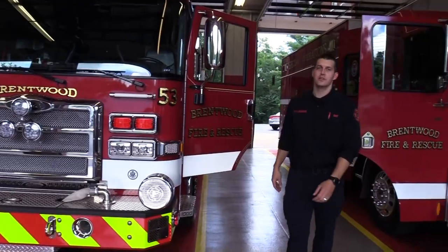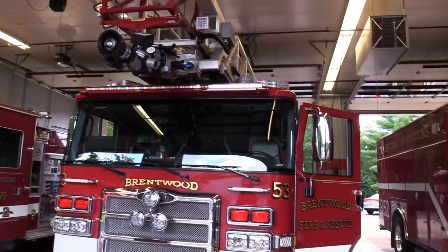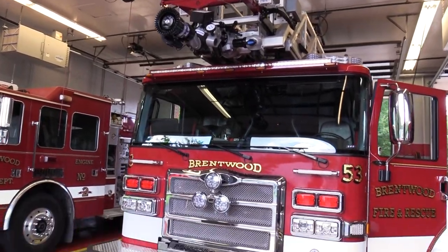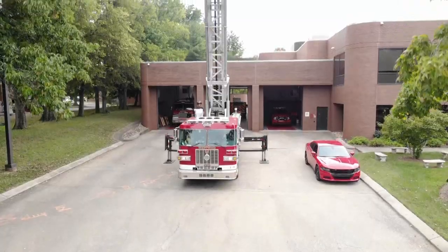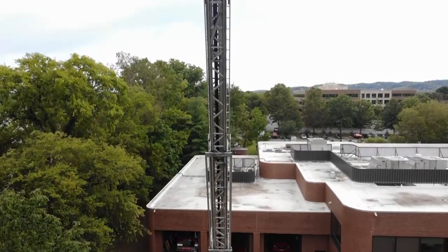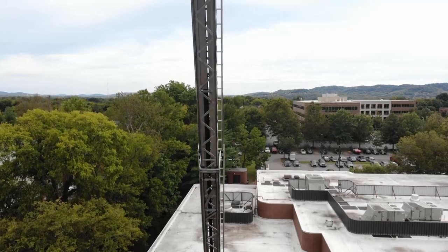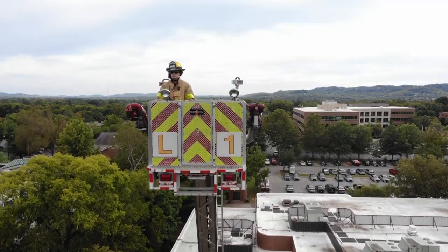This is Ladder 53, Brentwood Fire and Rescue's newest piece of frontline equipment. The gross vehicle weight is 56,000 pounds — that's as much as four and a half African elephants. The ladder, from base of the wheel to tip, can stretch as high as 75 feet, like stacking seven and a half African elephants on top of one another, or a seven to eight story building.